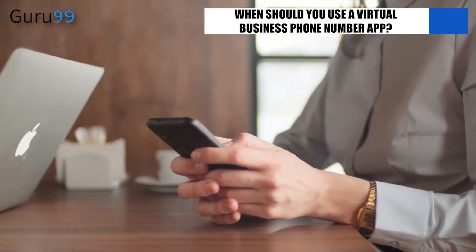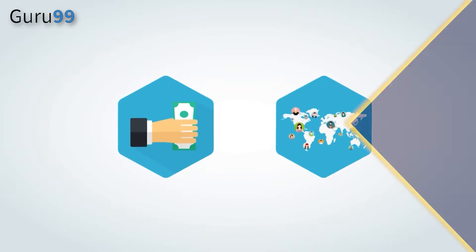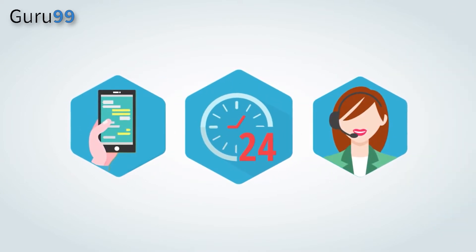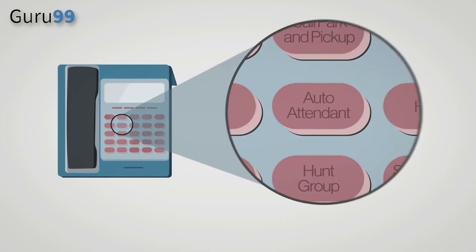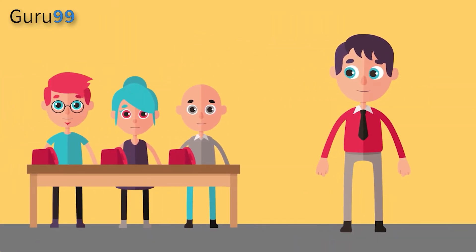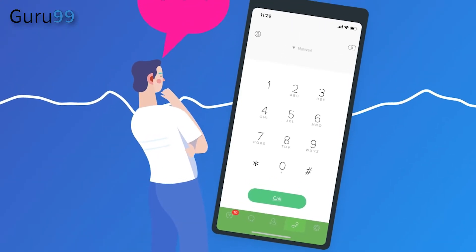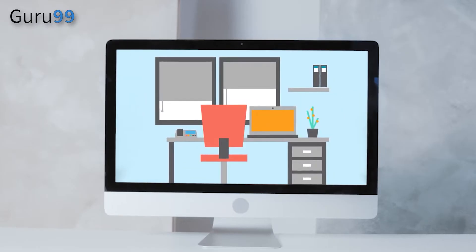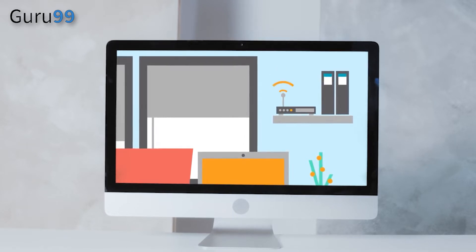When should you use a virtual business phone number app? Customers need several ways to contact a business or service provider. Even though email, live chat, and text messages are all effective communication tools, nothing compares to the personal human connection of speaking with a live person. Typically, companies think that having a landline number suffices. However, they quickly learn how inadequate conventional landlines are for handling client and business calls. Additionally, you should avoid using your personal phone number for business purposes. A virtual business phone number app can be useful in this situation, providing the following advantages over traditional landlines and mobile phone numbers.